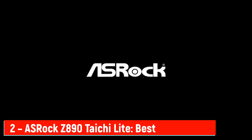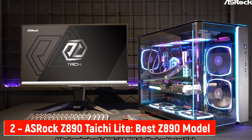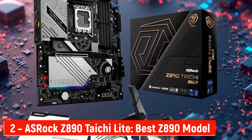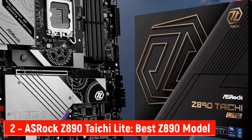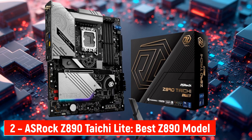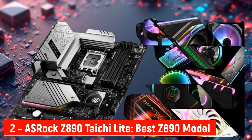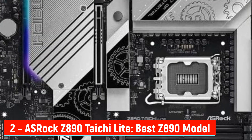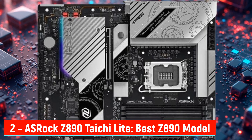Number 2: OSHROQ Z890 Taichi Lite — Best Z890 Model. Up next, for the Intel fans out there, the OSHROQ Z890 Taichi Lite. This board runs on Intel's brand-new Z890 chipset and supports the latest Core Ultra processors with the LGA1851 socket. Performance-wise, it's a beast — you're getting a 20-phase VRM system with 110A smart power stages, which means rock-solid stability even when overclocking. Whether you're gaming, editing videos, or multitasking like crazy, this thing can handle it. Memory support is next level: it's compatible with DDR5 RAM up to 9200+ MHz, giving you blazing speeds and near-instant load times. OSHROQ even includes a memory OC shield to keep things stable when you're pushing your setup to the max.